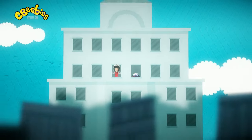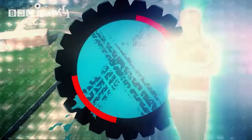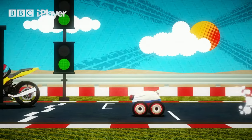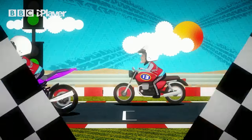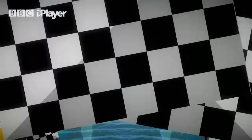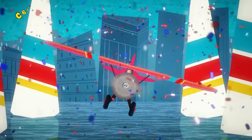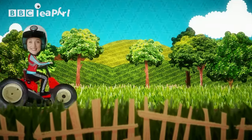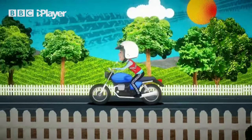Racing machines are great fun. Everyone knows about racing cars and motorbikes, but there are lots of other racing machines — there are racing boats, racing trucks, there are even racing aeroplanes. I love racing machines, they're amazing.